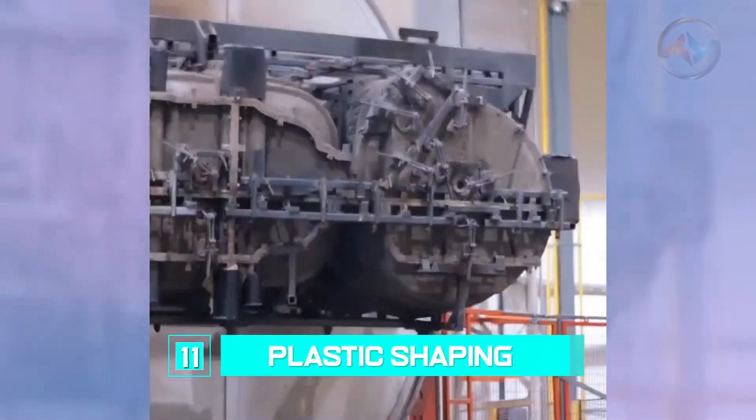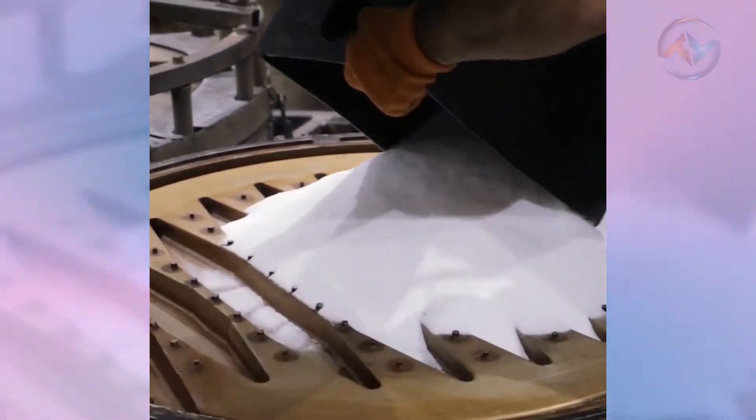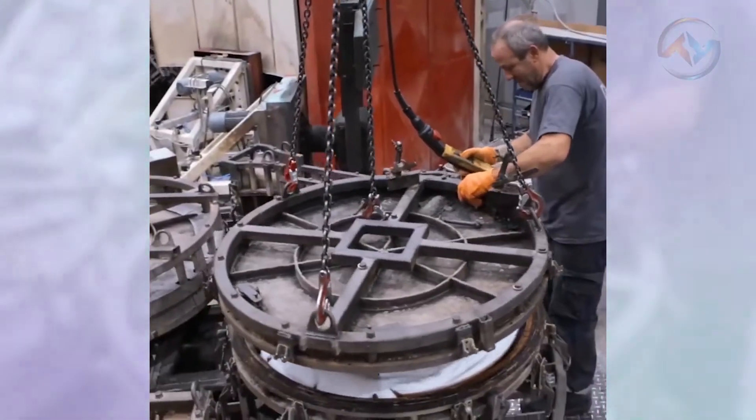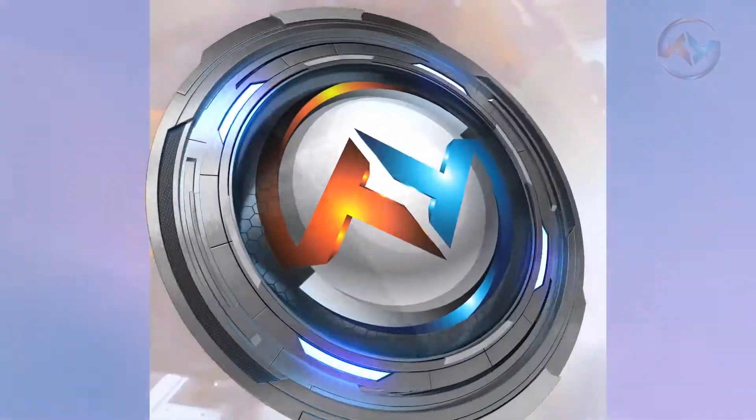Number 11: Plastic Shaping. The most popular technique in plastic molding is rotational molding. With the help of an industrial machine, the products are ejected and finished by hand, depending on size, shape, and color.